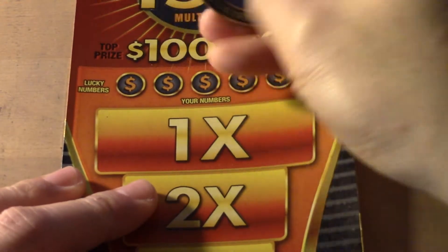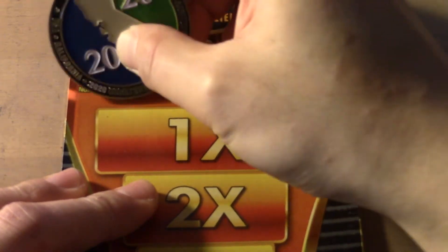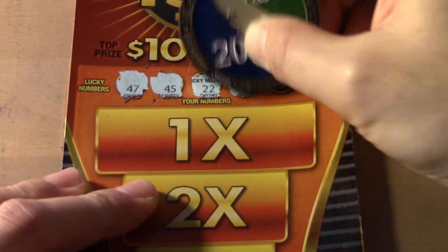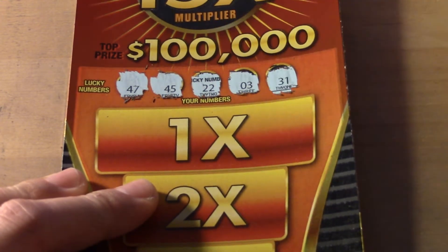So the numbers for ticket 19 are 47, 45, 22, 3 and 31.